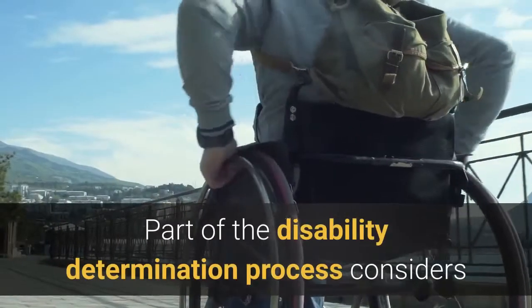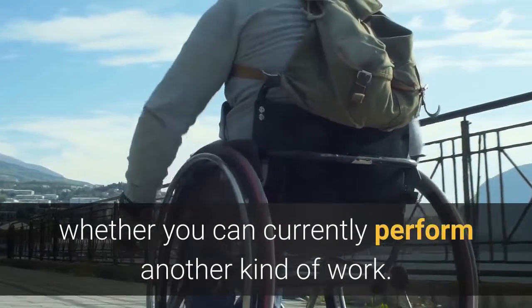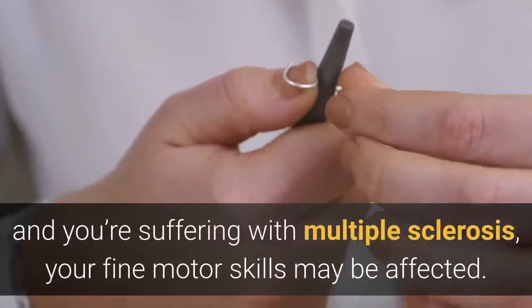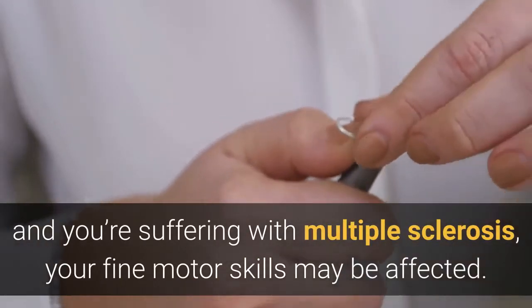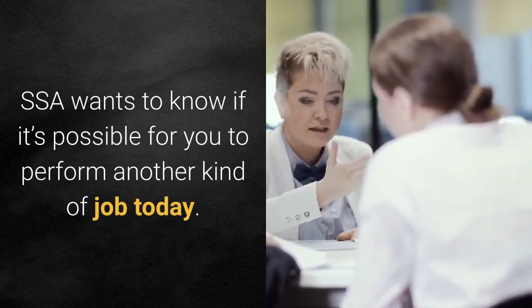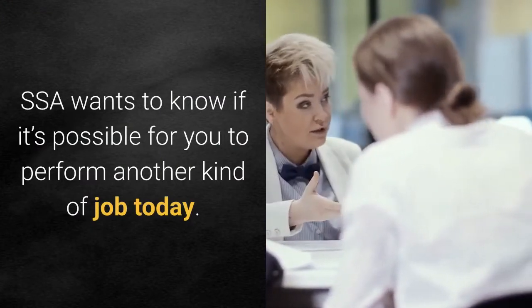Part of the disability determination process considers whether you can currently perform another kind of work. For example, if you're a skilled goldsmith and you're suffering with multiple sclerosis, your fine motor skills may be affected. SSA wants to know if it's possible for you to perform another kind of job today.